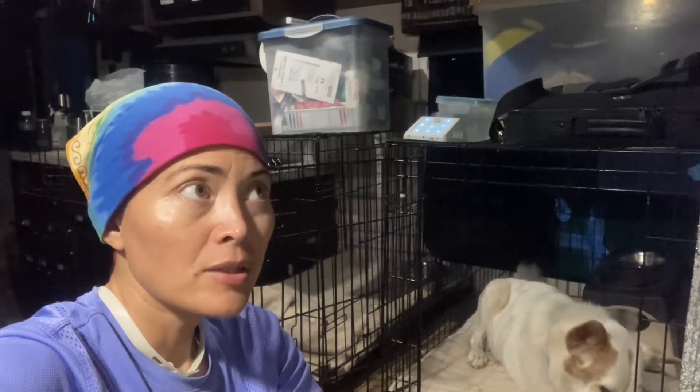By lunchtime it started to get cloudy, then rainy, and then we had a major rainstorm. I put five-gallon buckets around my trailer where the water comes down, and they filled up completely. It was like a torrential downpour. So everything got watered today — we didn't have to do it ourselves. That was cool.